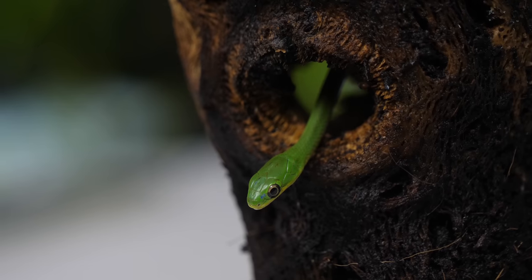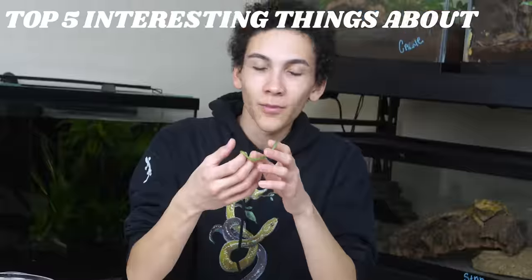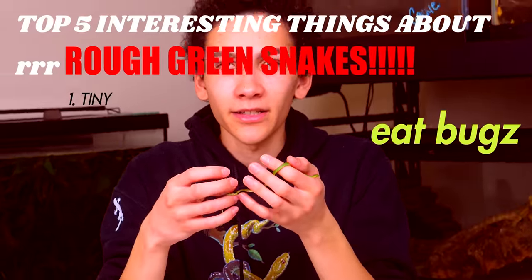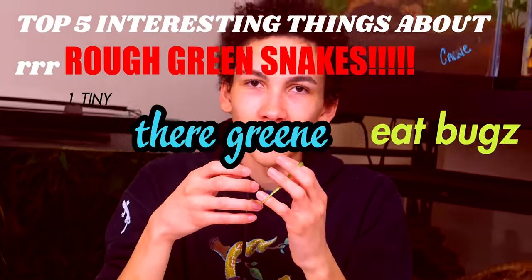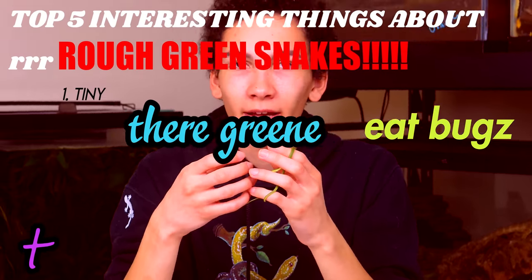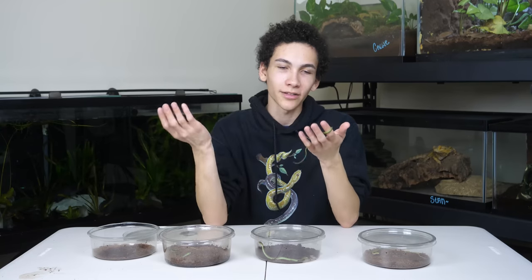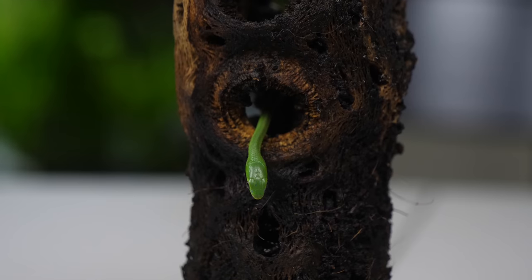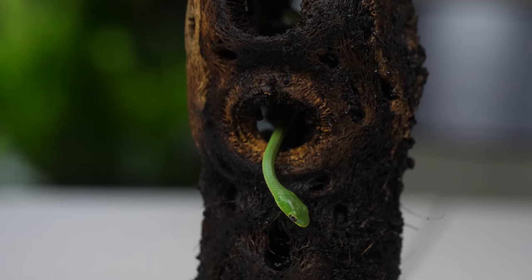The color is probably one of the most interesting parts — I'd say top five interesting things about rough green snakes: they're tiny, they eat insects, they're green. It's a cool color. Their eyes are just massive — they're unnecessarily big compared to their head.